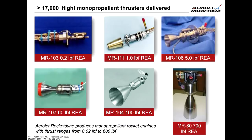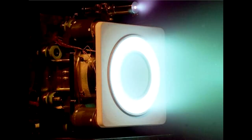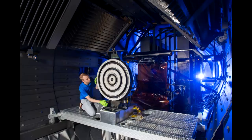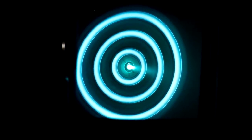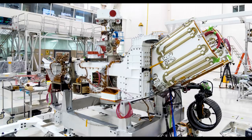Aerojet Rocketdyne are more than just chemical engines. They also have electric propulsion — Hall effect thrusters and arc jets used on satellites. They've developed the X3 Hall effect thruster, which is apparently generating thrust of about half a kilogram, roughly 10 times the thrust of any other electric thruster. They also make radioisotope thermoelectric generators, which fly on missions like Perseverance — and they're going to fly one to Titan. That's not a big market; it's very much made on demand.